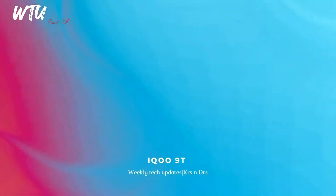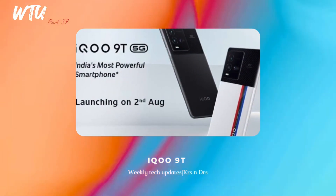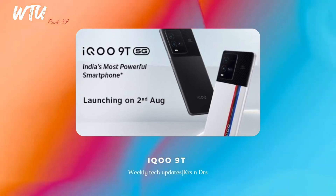The iQOO 9T is also going to be coming around the second week of August. It will also feature the Snapdragon 8 Plus Gen1 processor. The 9T launching with that processor makes some sense for the 9 series. It is launching specifically in India.